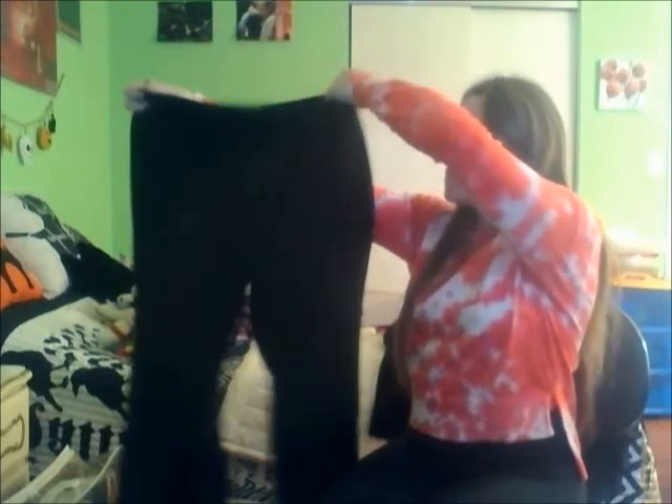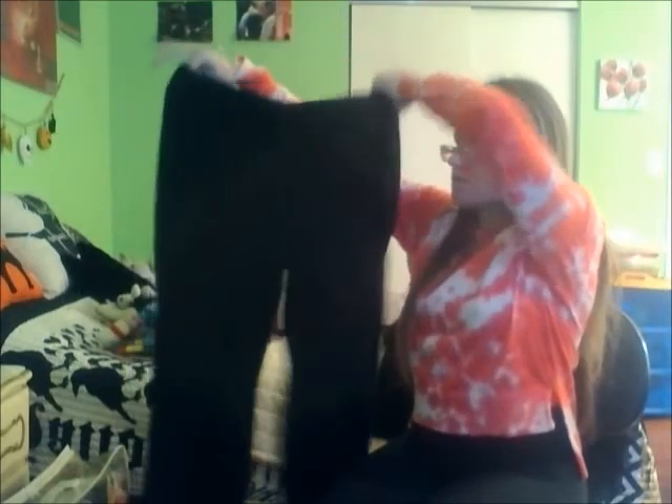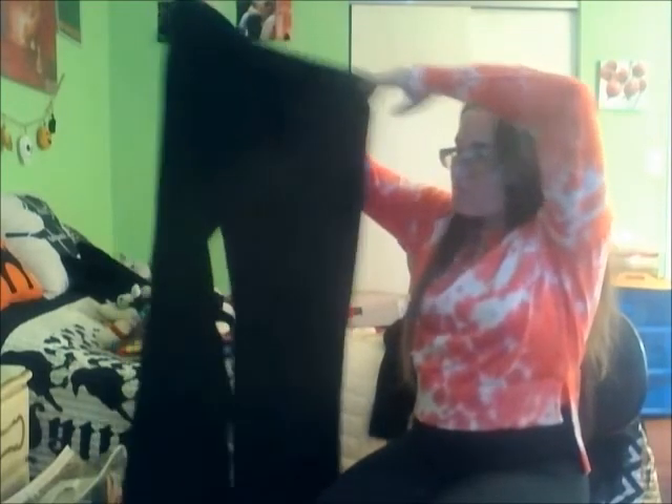Next are fleece sweatpants from Old Navy. I don't go out in these — these are purely for lounging at home — but I absolutely love them. My mom got them for me for Christmas last year. Old Navy fleece sweatpants: yes please, because they're comfy and roomy. I totally recommend a pair of fleece sweatpants if you don't already have one.